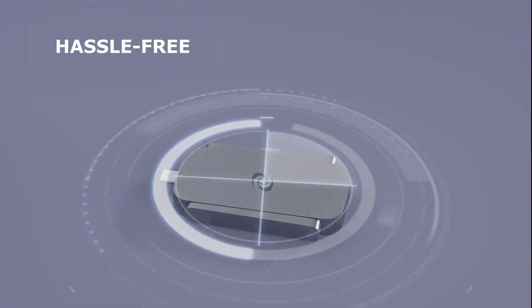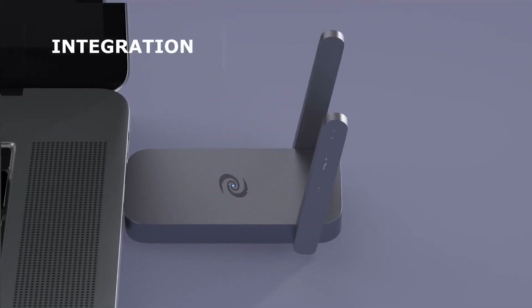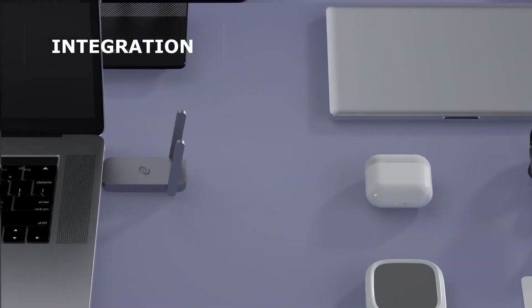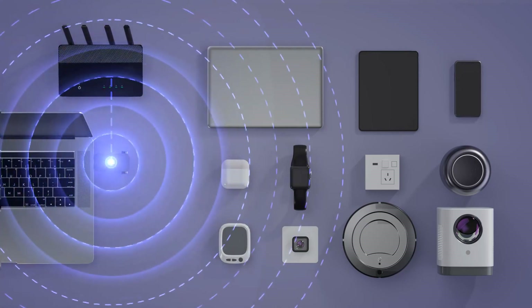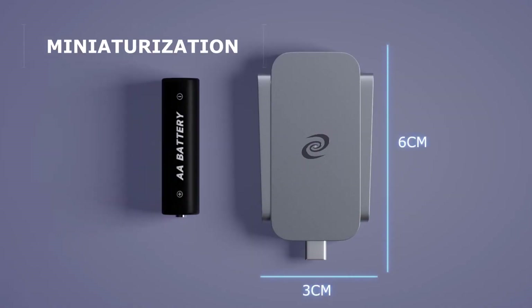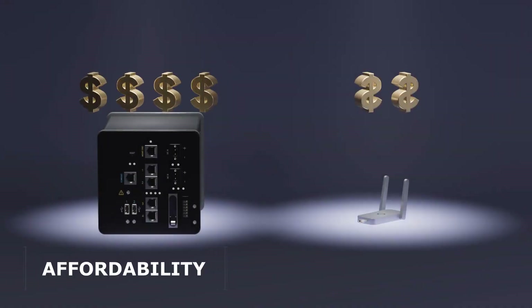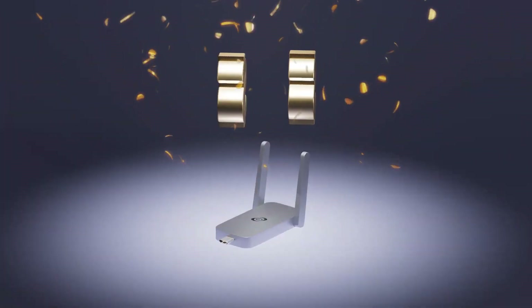Completely wireless with no Ethernet cables — simply plug and play. Dual antenna enables maximum data transmission with multiple devices simultaneously. A compact three-by-six-centimeter design lets you take the Deeper Connect Air anywhere you go, bringing features once exclusive to corporations and the tech-savvy to everyone.